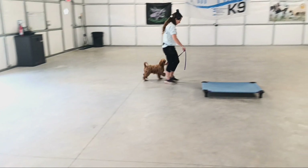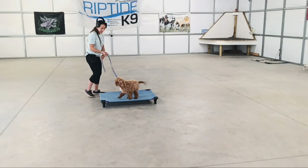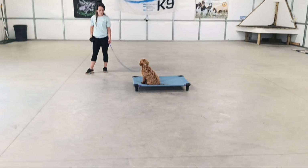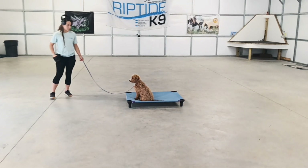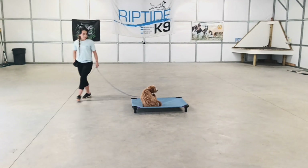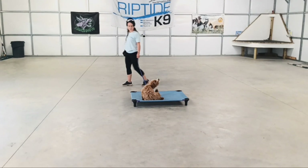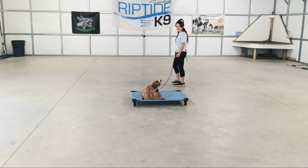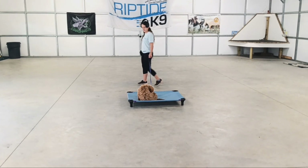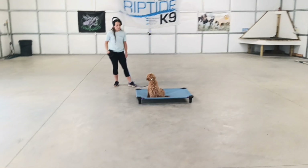Now we're going to show you the On Leash Place command. Place means all four paws need to stay on that bed. He doesn't get called off the bed from a distance and he does not get released from the bed from a distance. But he can do whatever he wants on that bed — sit, down, stand, chew a bone, take a nap, anything he'd like. He just needs to stay on whatever physical boundary you put him on. Great tool for inside the house too.